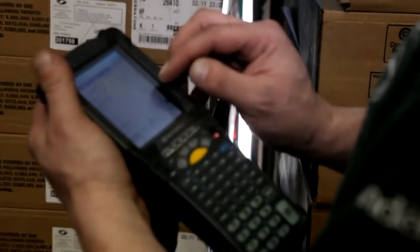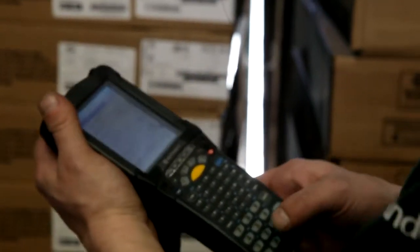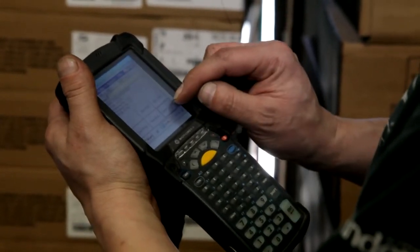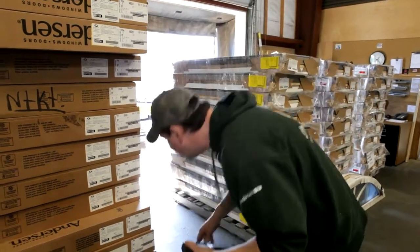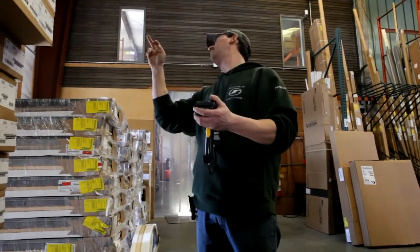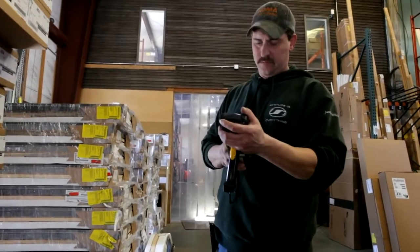Also on the gun we have item adjustment, which means I can take one window from one location and move it to another location, enter it in, and the computer automatically knows it goes into inventory from point A to point B — and there's no paperwork after that. It's done in about five seconds.